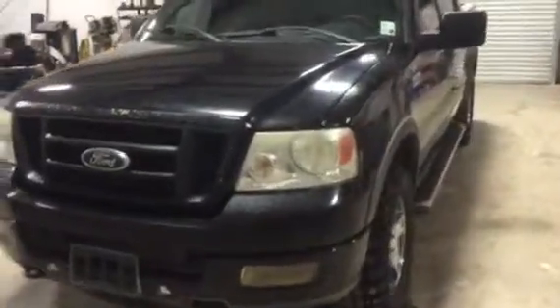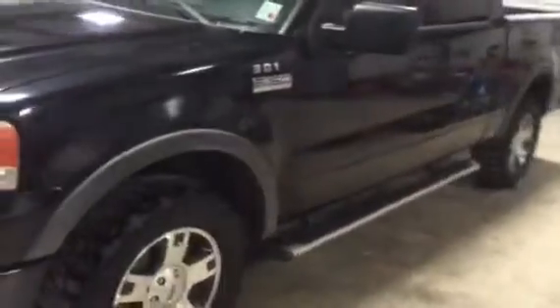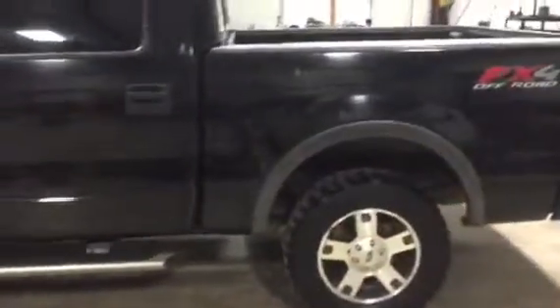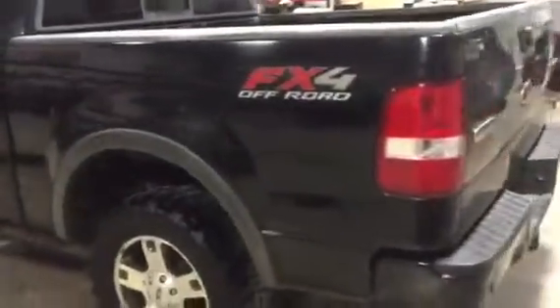We're going to take a look at this 2004 Ford F-150 SuperCrew four-wheel drive coming off a local fire district right here, Allen Parris Fire District 3. You can see the truck has got the four doors. It is a four-wheel drive. It's got those nice stainless steel boards on it. It is an 04 and it does have 208,000 miles.